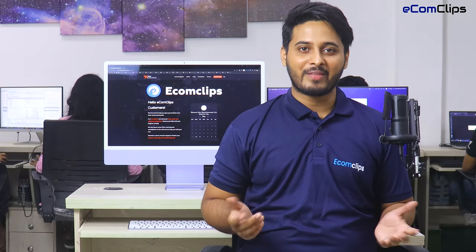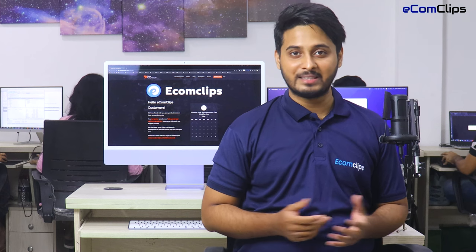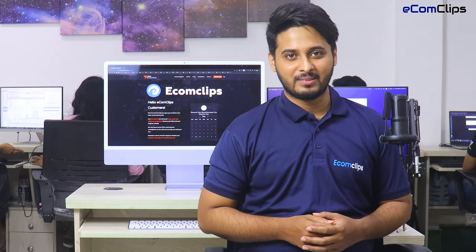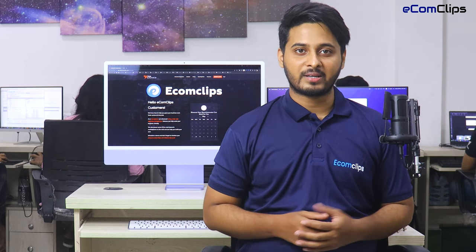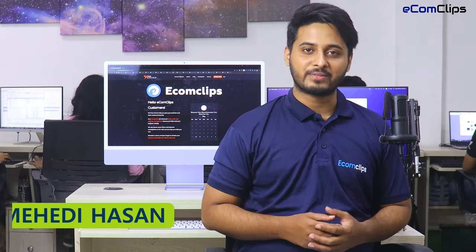Hello there, welcome back to another eCommerce session of eComClips. But this session is special because I am not alone. A very special guest from Store Automator will join me today. Store Automator is a multi-channel management software where you can connect marketplaces, shopping carts, suppliers, warehouses, shipping solutions, ERPs and everything all in the same place. This is Mehdi from eComClips.